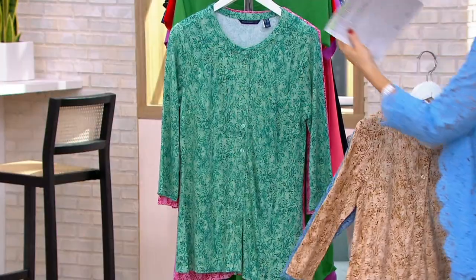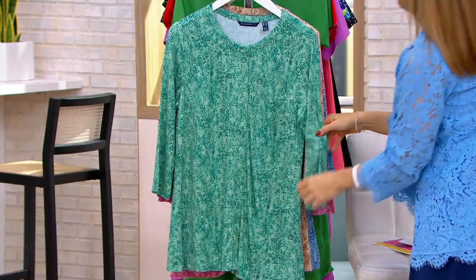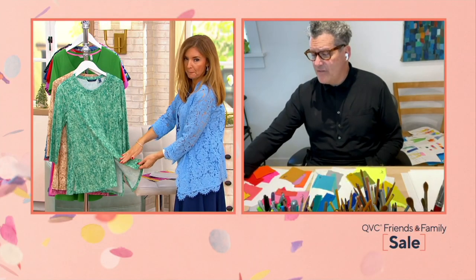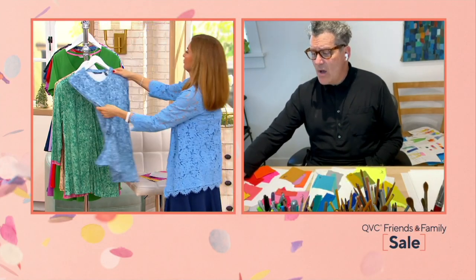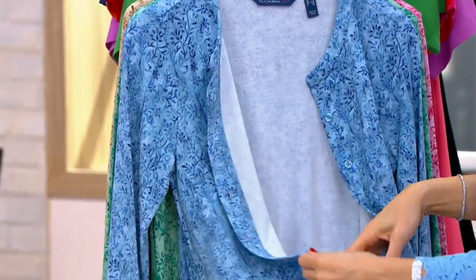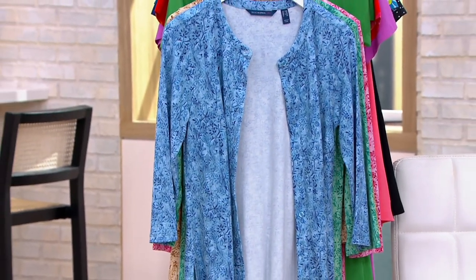It's $31.12. It's an incredible print, it buttons up the front, and it's one of my favorite fabrications in the entire collection. How do you go wrong? You wear this as a little shacket, a little knitted shacket. Rayon nylon span — one of my favorite knits.